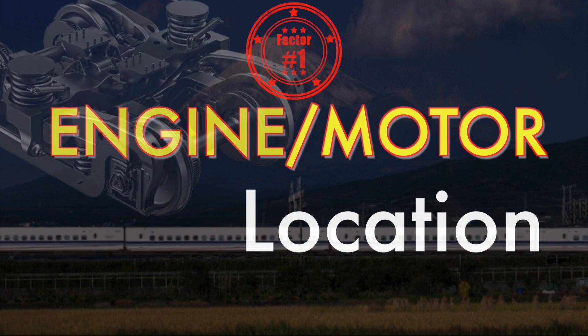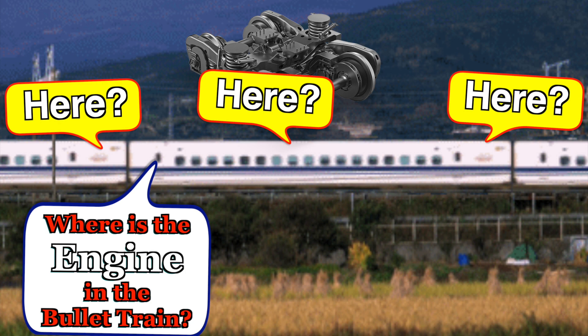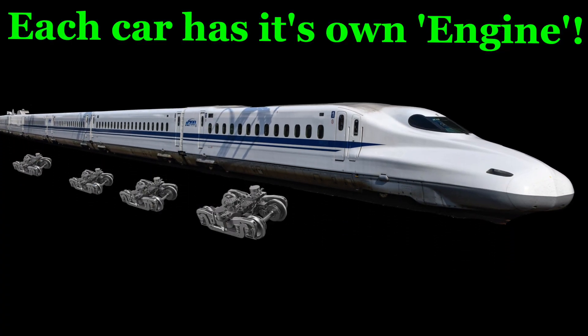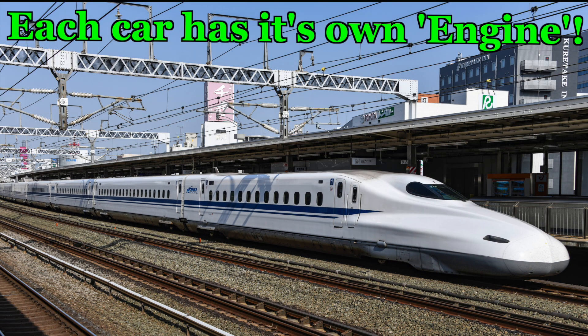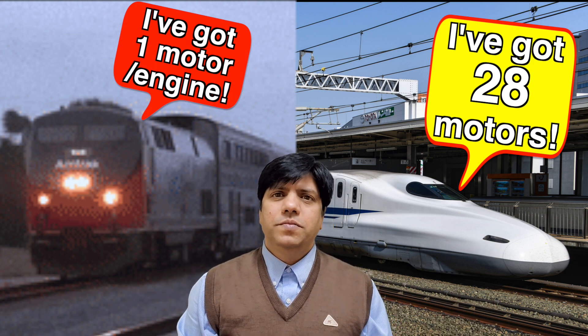The first of the 5 technical factors: a bullet train usually has about 16 compartments or carriages. On either side is the driver's compartment, and in between you have 14 compartments. Where is the engine of the bullet train — front, back, or middle? The answer is none of those. Each compartment has its own motors — two motors per compartment, giving 28 motors in total.